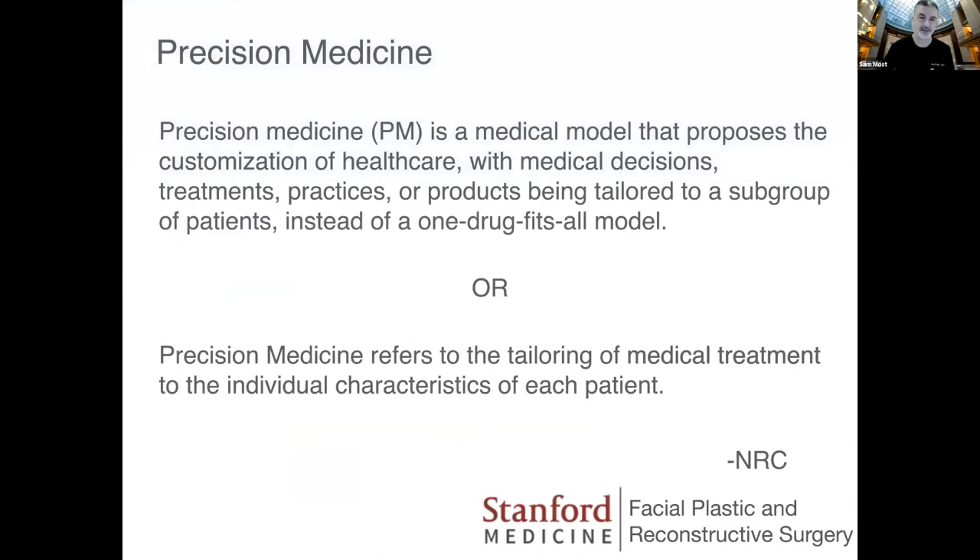Precision medicine is an idea that's been thrown around a lot the past five years. There are various definitions. The first is that precision medicine is a medical model that proposes the customization of healthcare with medical decisions, treatments, practices, or products being tailored to a subgroup of patients rather than a one-drug-fits-all model. Alternatively, and more succinctly, it can be defined as referring to the tailoring of medical treatment to the individual characteristics of the patient.